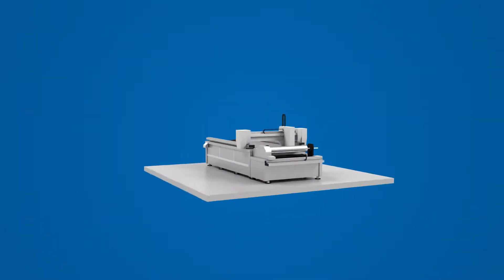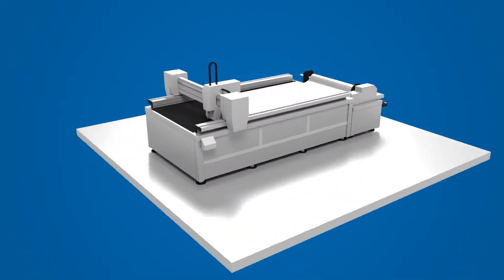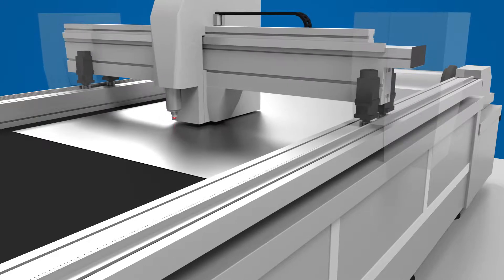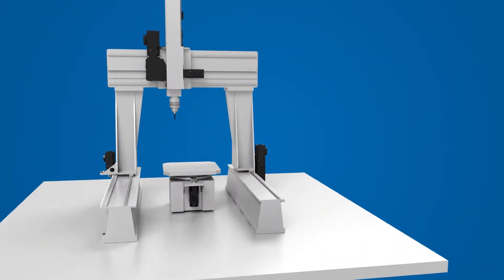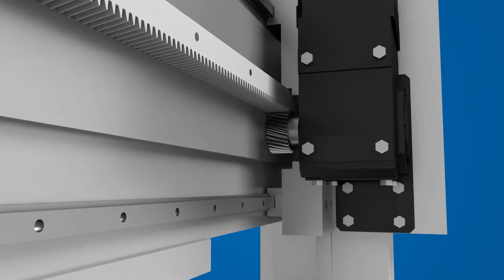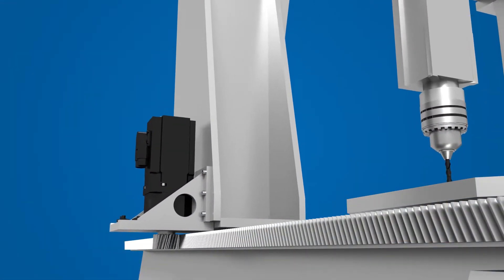With more than 80 years of experience in mechatronics, Stober has the knowledge and expertise to create the best rack and pinion systems in the industry. Our mechatronics solutions are engineered to optimize speed, torque, and loads for a wide range of control platforms.